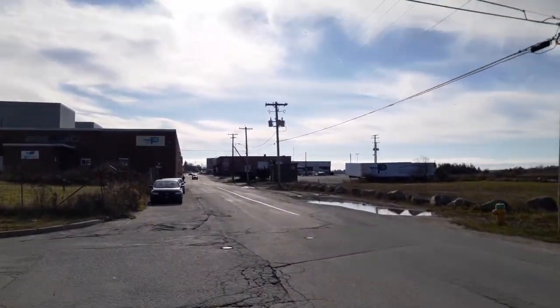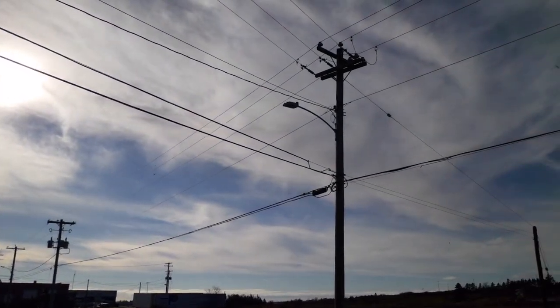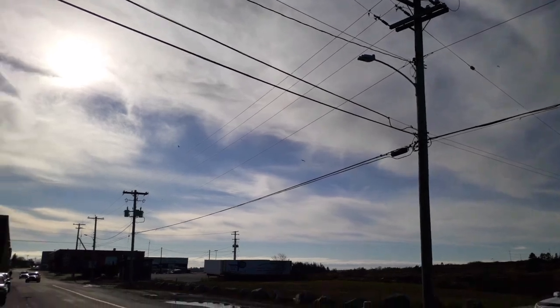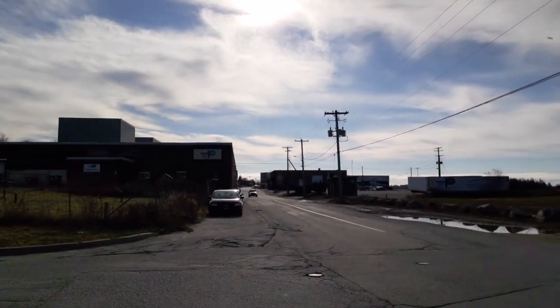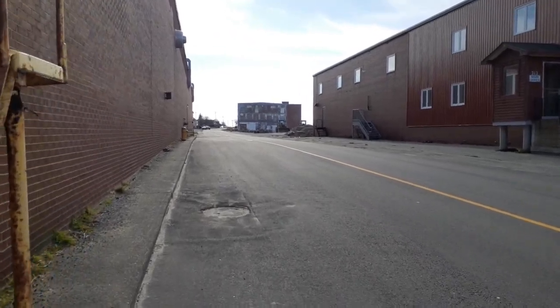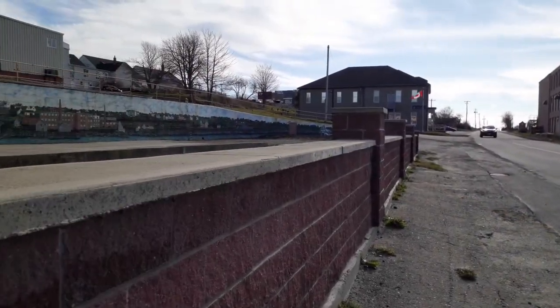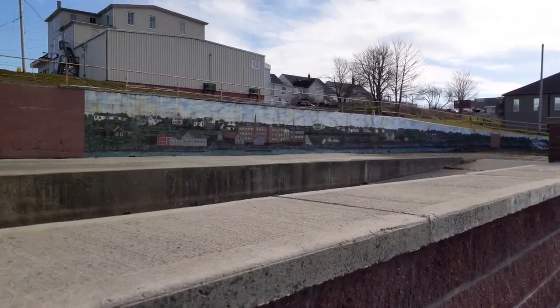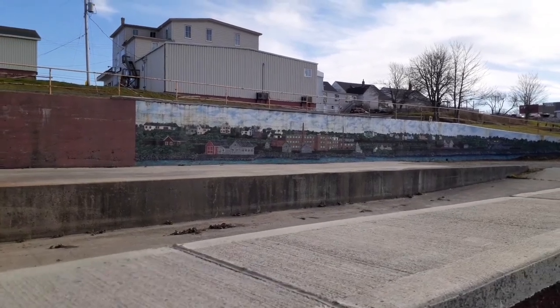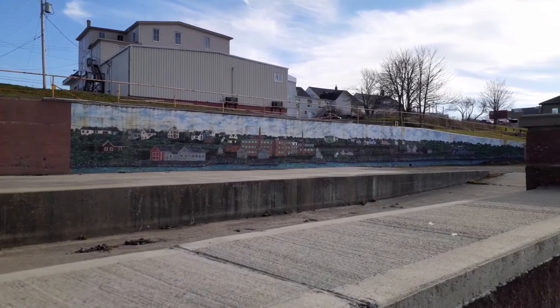And look at the color of the sky — such a nice day. Today is a perfect day, a beautiful day to go walking.